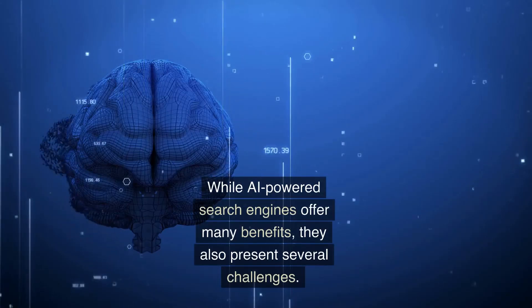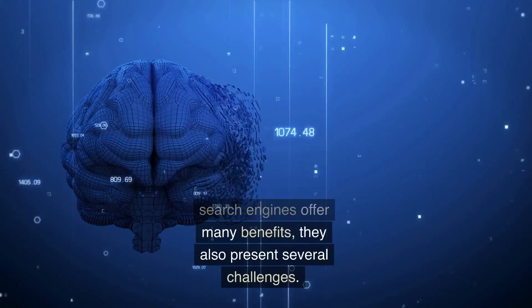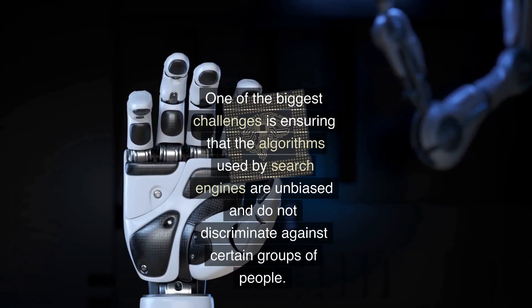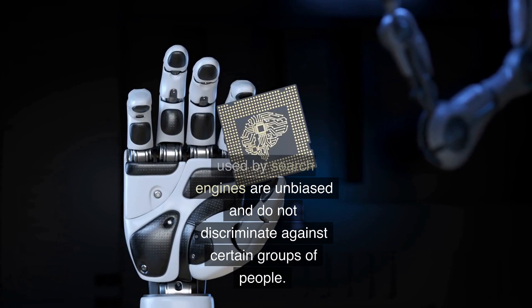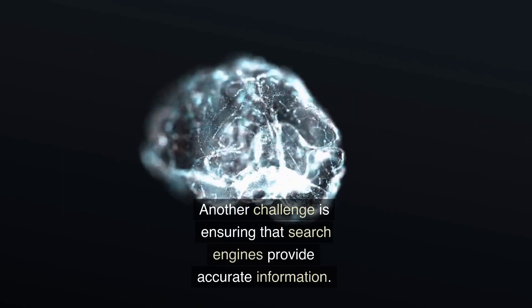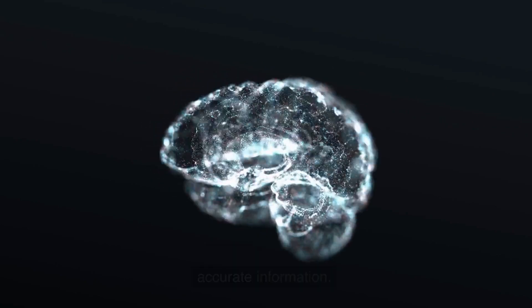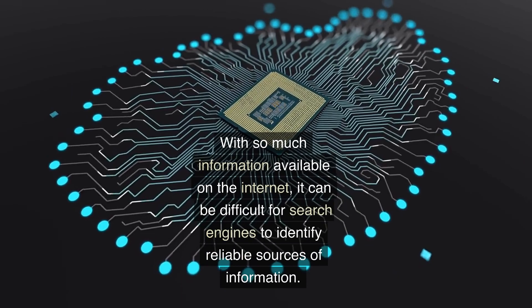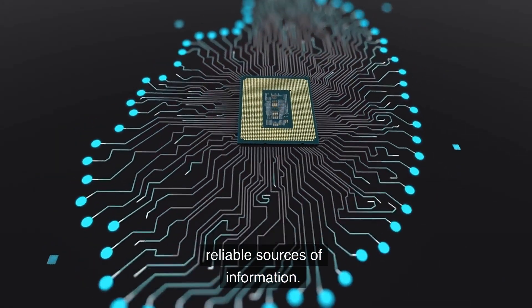While AI-powered search engines offer many benefits, they also present several challenges. One of the biggest challenges is ensuring that the algorithms used are unbiased and do not discriminate against certain groups of people. Another challenge is ensuring that search engines provide accurate information, as it can be difficult to identify reliable sources given the vast amount of content available on the internet.